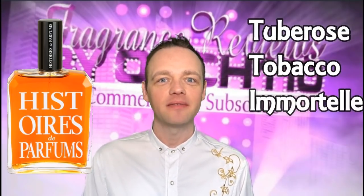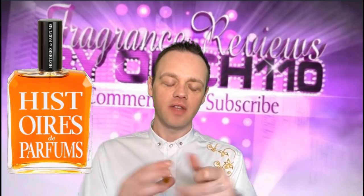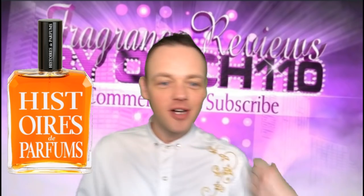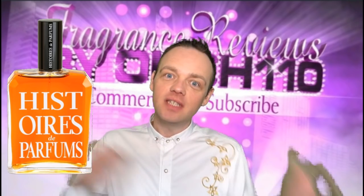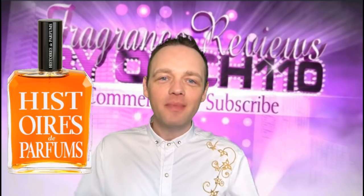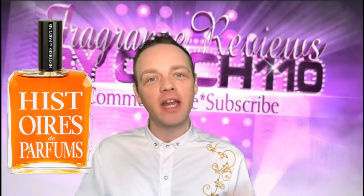So let me tell you how this one smells. You really don't need a lot of this. I also need to say a massive thank you to Tammy, who's one of my subscribers. I actually had a sample of this, and then she sent me another one, so now I have two. So now I can have time to really smell them and wear them without fear of running out.